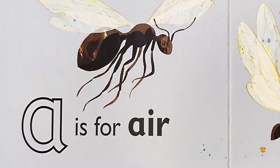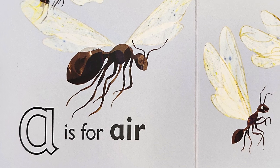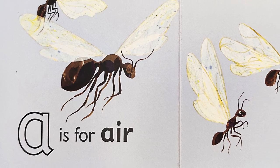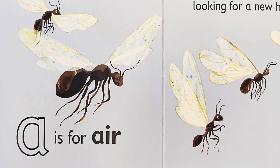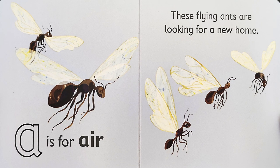A is for A — air. These flying ants are looking for a new home. That's right — some ants can fly!